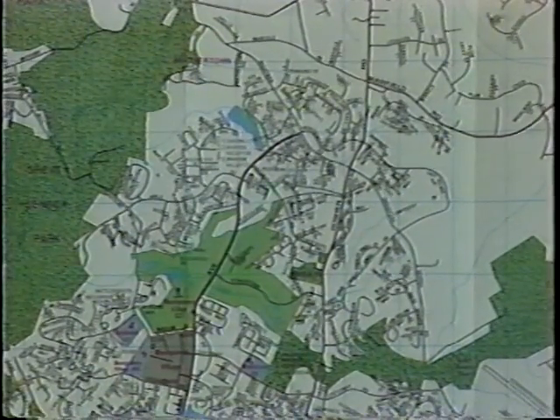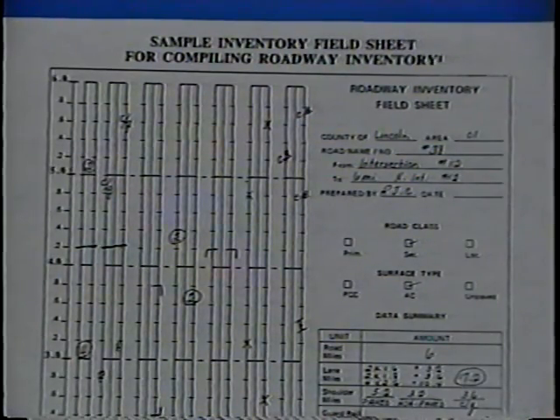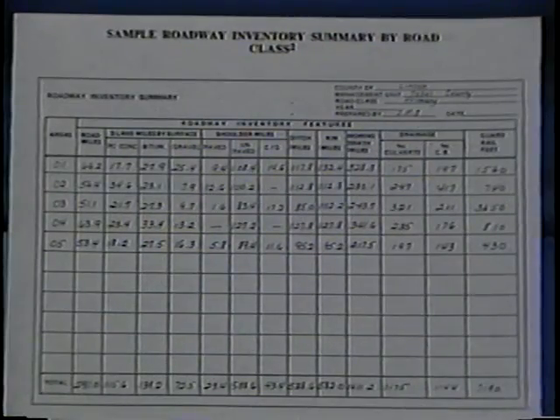How do you begin to conduct the inventory? First, you need to prepare. You'll need the quantity standards, which give the features to be inventoried. Then you should have a road network map which indicates the origin and end of the road sections. And a worksheet with columns for activities, quantity standards, and inventory data. The worksheet will also help you later in calculating the work program. In addition, you will need two basic forms: one for the actual collection of data and the other to summarize it. For gathering the data, you can use the roadway inventory field sheet included at the end of your MMS manual.